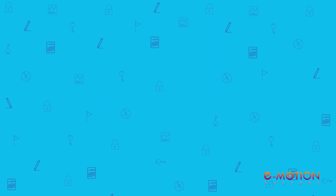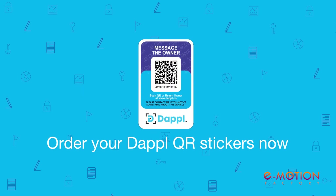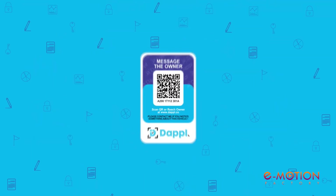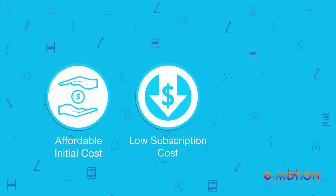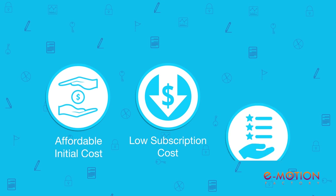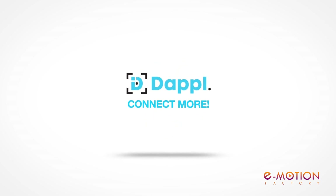So, what are you waiting for? Go to www.dapple.co, order your Dapple QR stickers now and tag all your belongings. Dapple QR stickers or tags come at a very affordable initial cost and a very low annual subscription cost, with exciting feature additions on a regular basis.